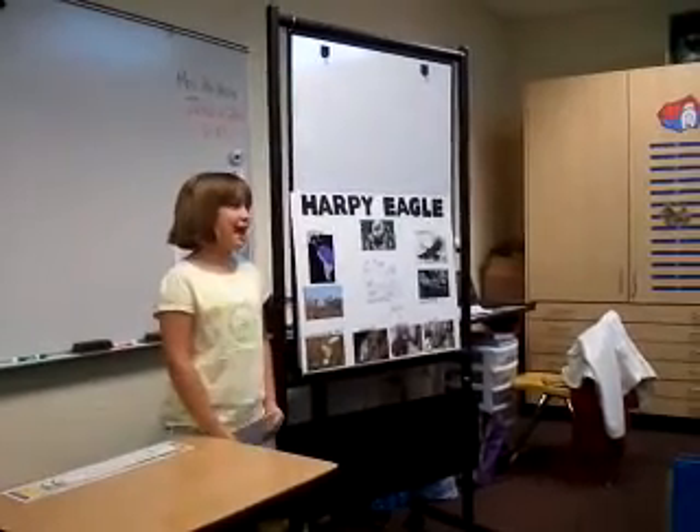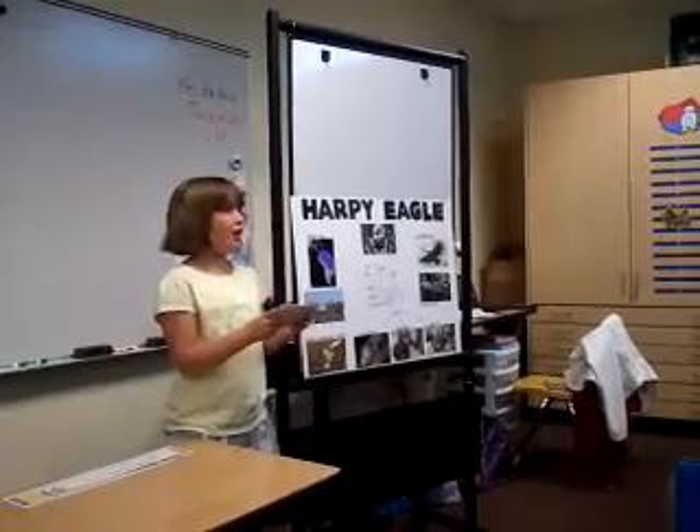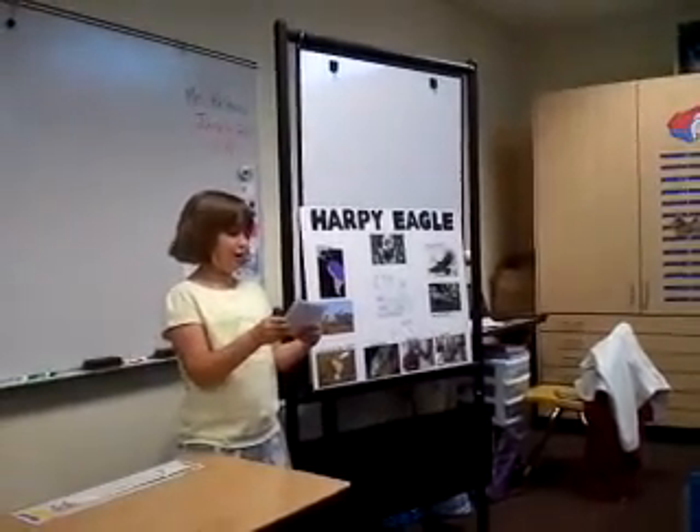Hi, my name is Abby. Today I will be telling you about the Harpy Eagle. The Harpy Eagle is one of the world's largest and most powerful eagles.